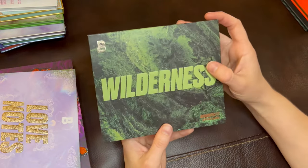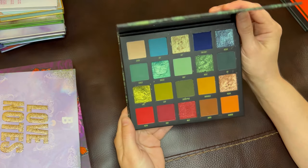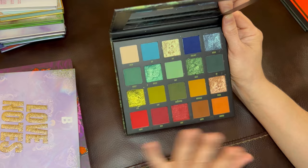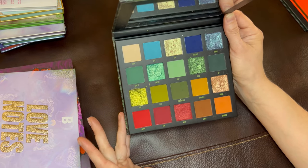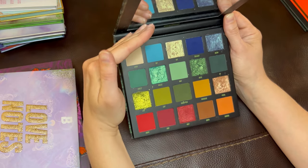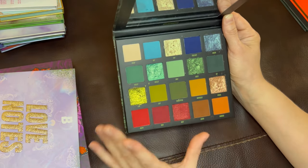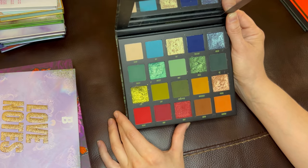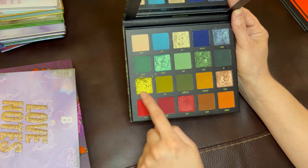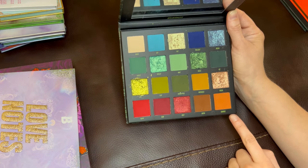Now we've got the Wilderness palette from Beauty Bay. This is the first palette I got from Beauty Bay and honestly it's my favorite. The assortment of colors is just fabulous — it's well curated. The upper corner of the palette is cool tones whereas the lower corner is warm tones, which is laid out in a really smart way. They also laid it out in rows: the blue row, the green row, the more mossy yellowy sorts of tones, and then the red browns and oranges. It just makes sense — a lovely assortment of colors.